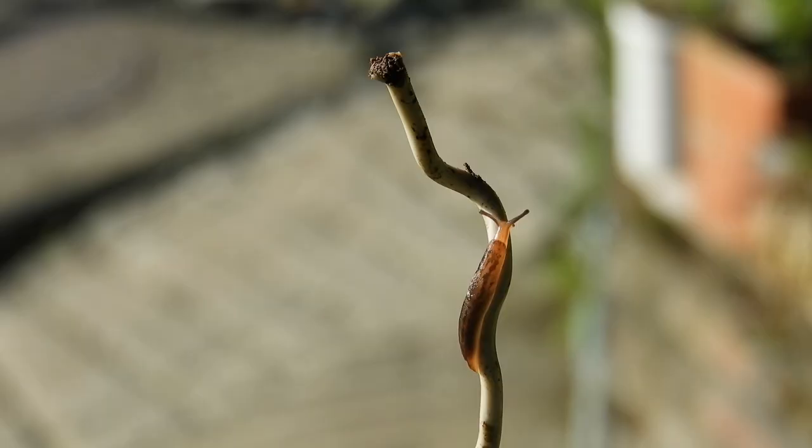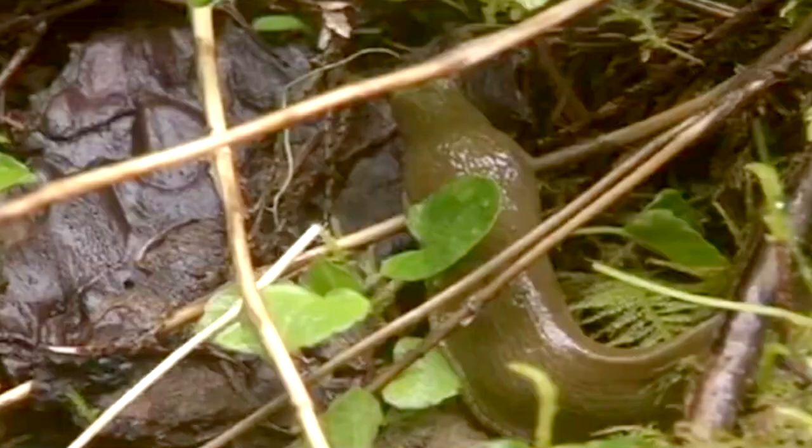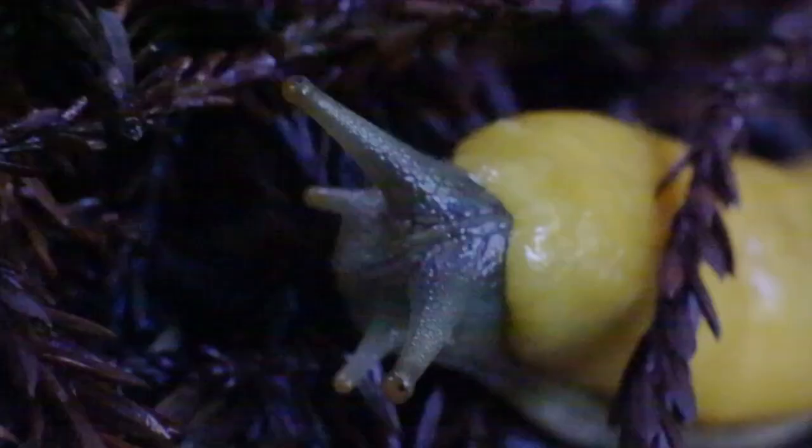Banana slugs lay eggs that hatch into babies that look like tiny versions of the adults. Their skin is translucent enough to see their internal shell. Many slug species have shells — these are internal, reduced from an ancient external shell similar to a snail's. As they grow, this internal shell is no longer visible through their skin.